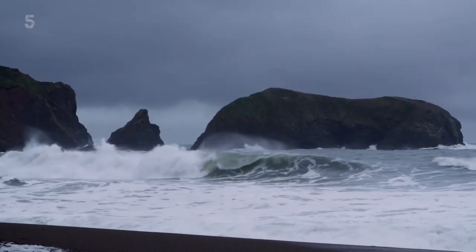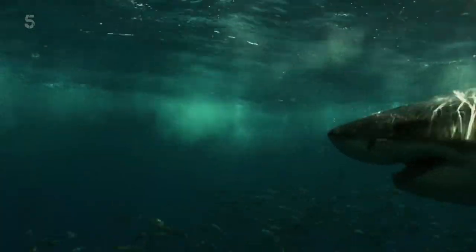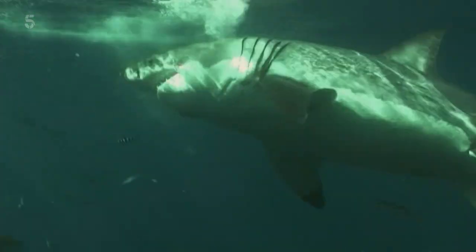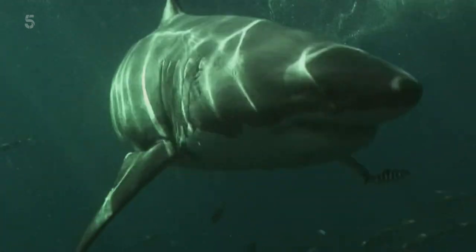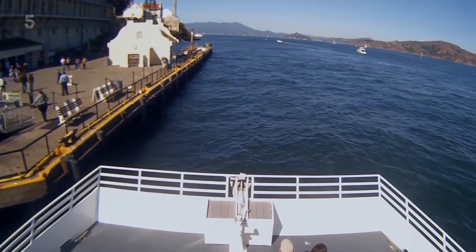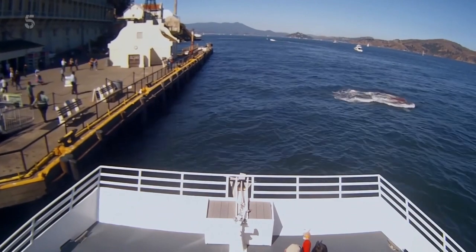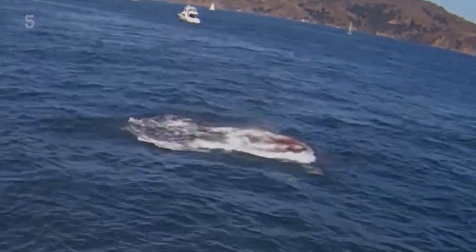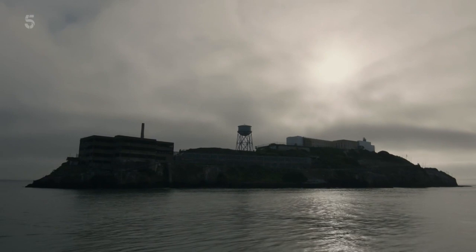Powerful currents weren't the only dangers facing escapees. Alcatraz folklore claimed that predatory sharks swam in the bay area. In 1959, a college student had been killed by a great white in these waters. And in 2015, the Alcatraz shark legend was confirmed on camera when tourists witnessed a great white attacking a seal at the island's dock. But fear of shark attacks didn't stop the escape attempts.